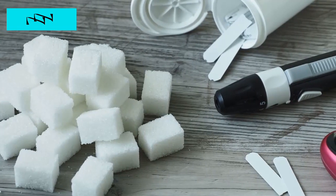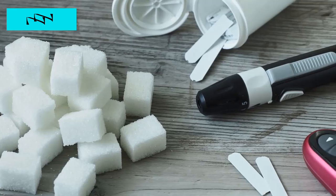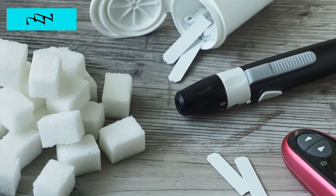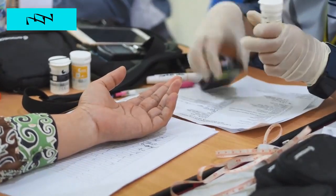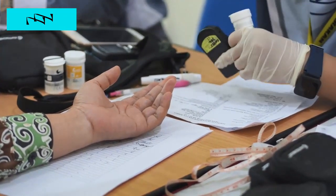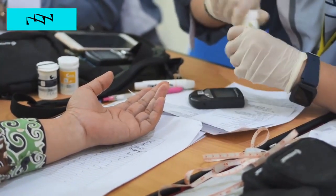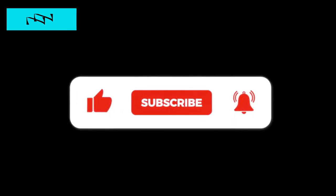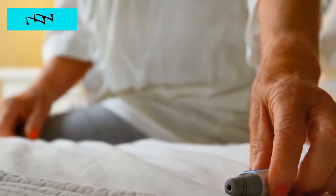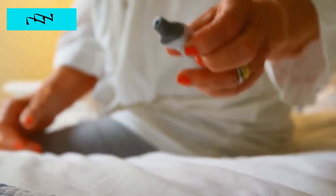As we unravel these 11 blood sugar hacks, remember that small, consistent changes lead to lasting results. If you're ready to take control of your blood sugar and embark on a journey to better health, stay tuned for insights that can transform your diabetes management experience. Don't forget to like, subscribe, and share your thoughts in the comments below. Let's navigate the path to optimal blood sugar control together.